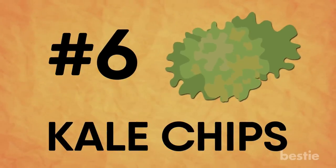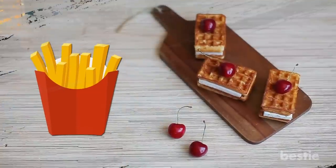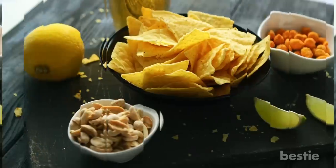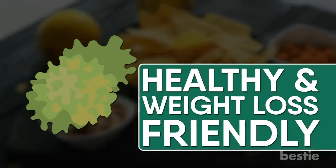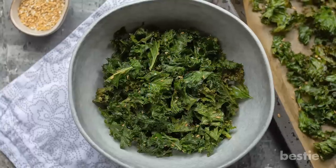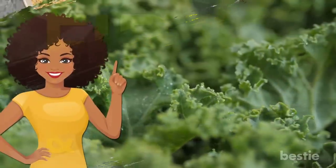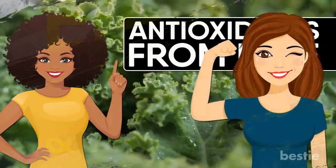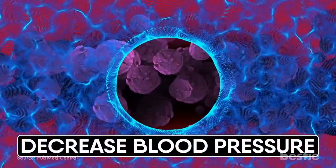Kale chips. Looking for crispy snacks to munch on while you watch Netflix? Wafers and fries are delicious, but they're the worst food you can eat while trying to lose weight. You don't need to give up on crispy snacks though — kale chips are delicious, healthy, and weight loss friendly. Kale is a great source of fiber, vitamins, and minerals, and you get loads of antioxidants from kale. These antioxidants reduce your risk of getting colon cancer and help decrease blood pressure.